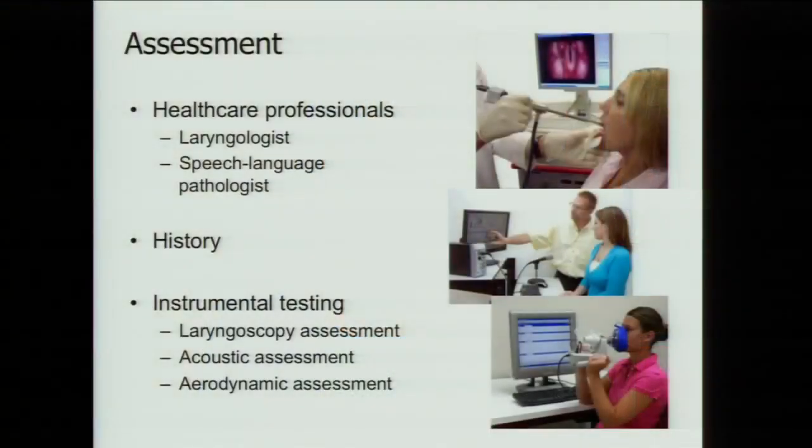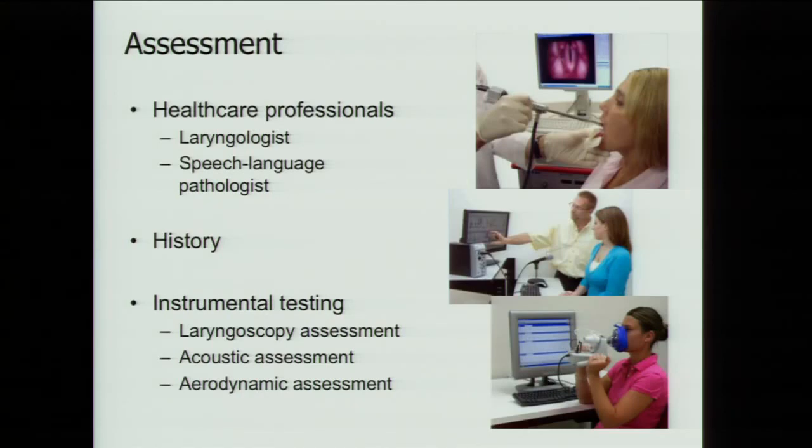Assessment of essential vocal tremor is primarily a combination of two professionals: a laryngologist — an ENT who specializes in voice and swallowing — and a speech-language pathologist. We take a detailed history, paying close attention to what other types of tremor they may have. We do full instrumental assessments: laryngoscopy of the voice box, acoustics of the voice looking at pitch and loudness, and aerodynamics measuring airflow during voice production.